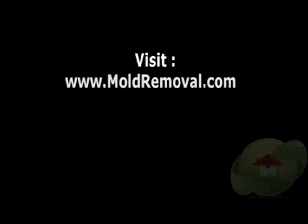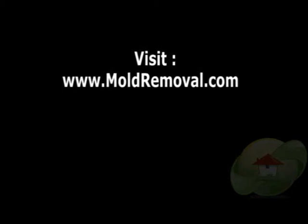For additional information, please visit moldremoval.com because we are the leading informational website. We have a lot of videos and we have certified mold removal contractors and testers in your area.